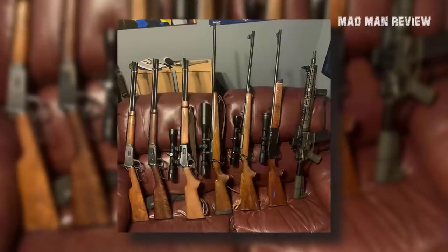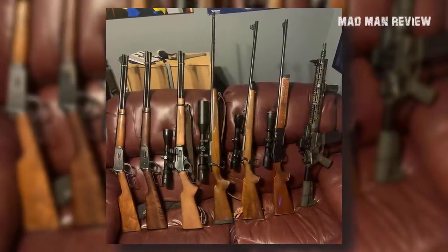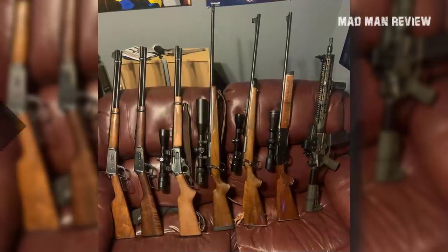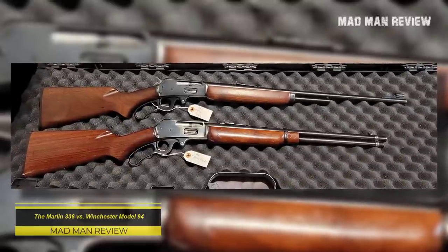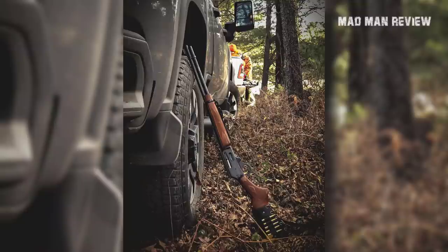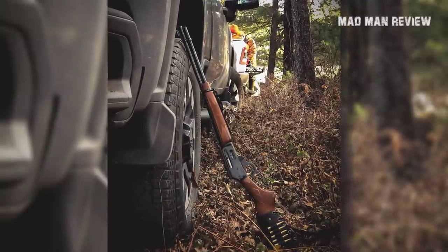All the Marlin fans are hoping that Ruger would get it right this time. But before we discuss the future of the Marlin .336, let us look at how the gun itself compares to its competition. The Marlin .336 vs. Winchester Model 94: The Marlin was introduced in 1948 and has been in production since then. The gun was very well received, with over 6 million units sold worldwide, putting it among the most produced guns in the world.